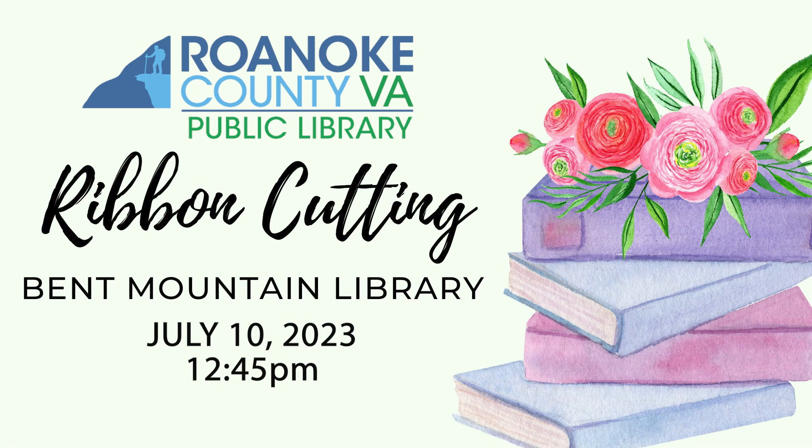Good afternoon everyone and welcome. I'm your library director, Jim Blanton, and it's a pleasure to be here to mark the grand reopening of the Bent Mountain Library.